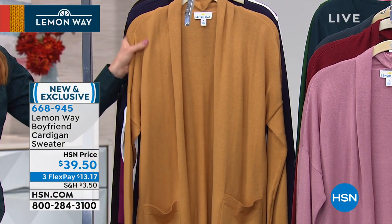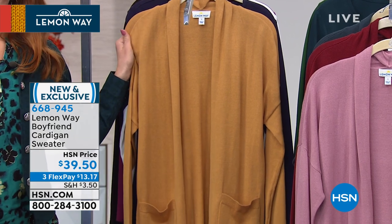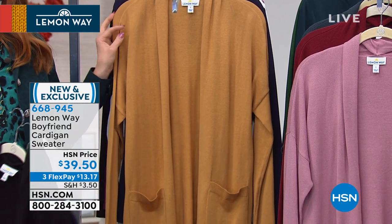Available on three FlexPay, that's $13 and 17 cents per payment; on your HSN card it's $9 and 88 cents. Isn't that great? I think it's fabulous.